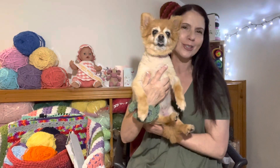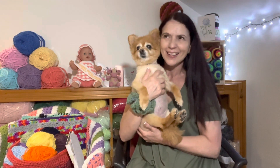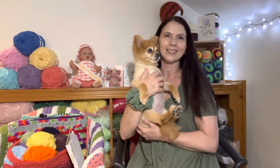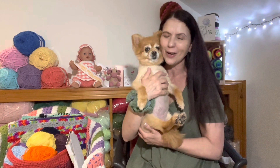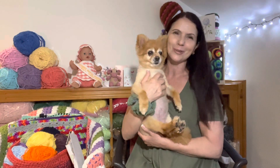Hello everybody, welcome to Coco's Crochet. I'm Litsa and this is Coco, and tonight we're bringing you our podcast number 29. That's pretty unbelievable, isn't it? We're nearly a third of a year in since we first started. Thank you every single one of you for joining us and hanging out with us. We really do appreciate it.